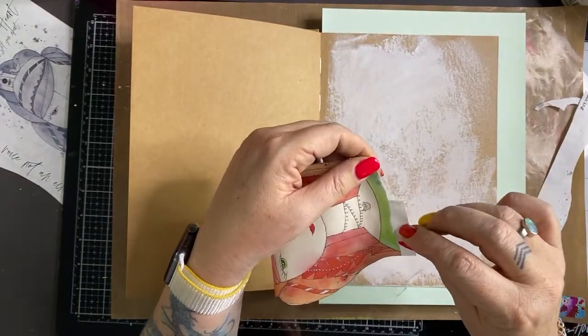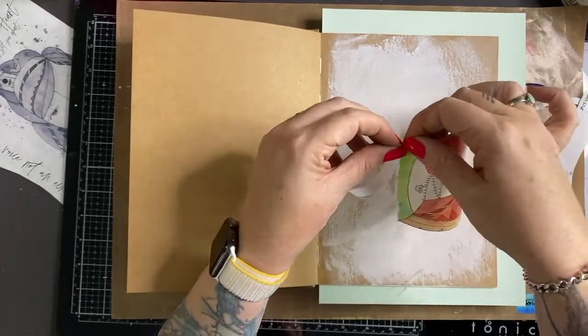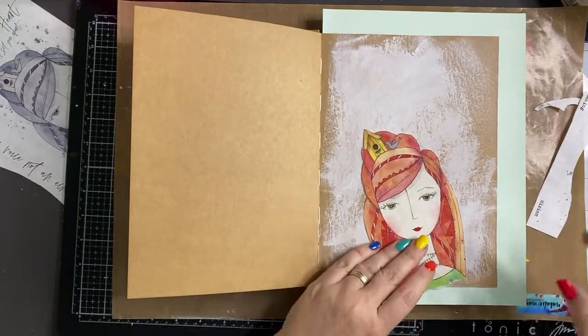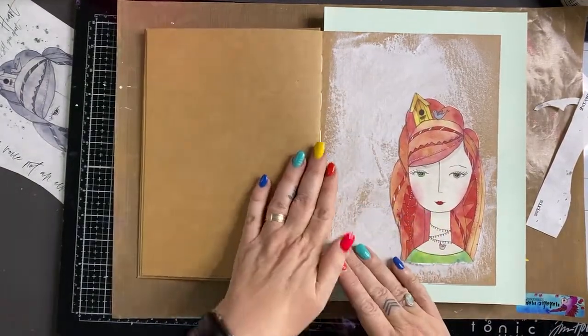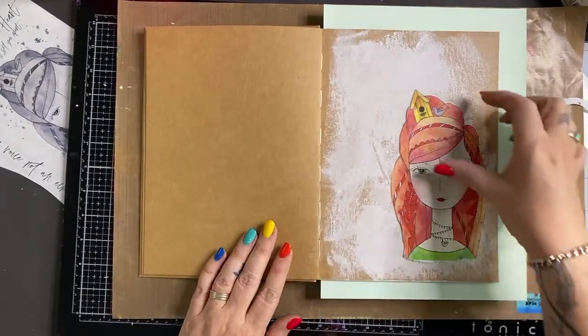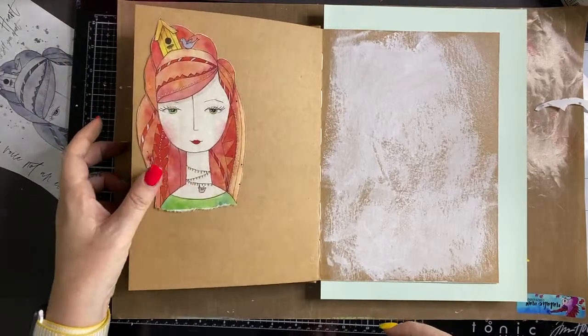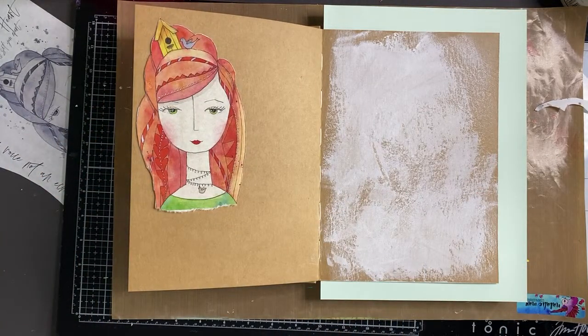I'm just cutting around there - it's got a nice easy line. This is Miriam and I'm just going to tear across there rather than do a straight line, and I'm going to put her on my page about here. So that's where she's going to go. I'll pop that aside and we're going to get some paint happening.